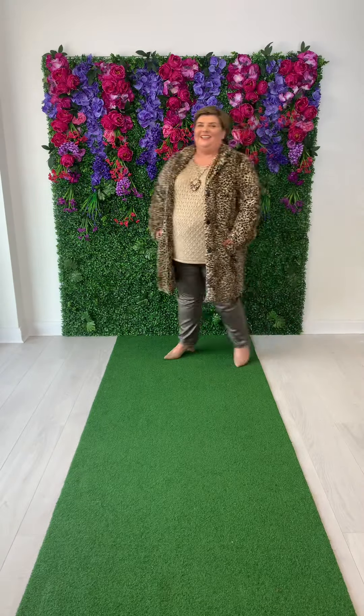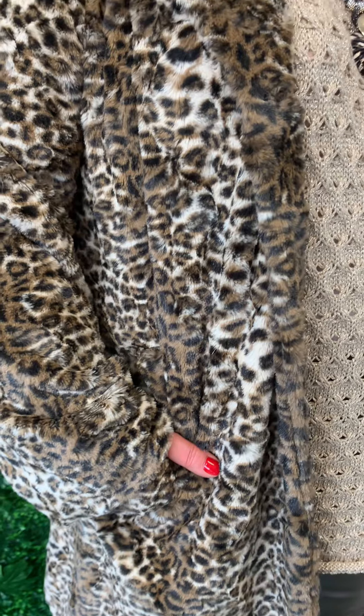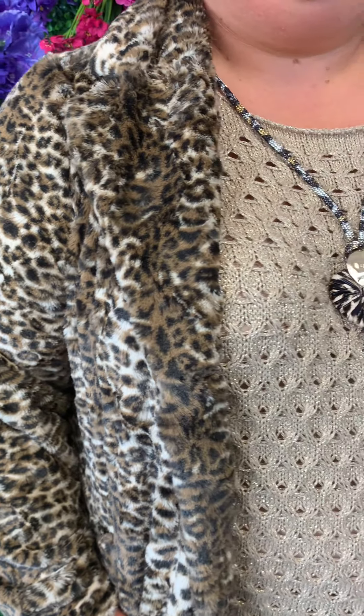I'm back again and in my favourite thing — I'm wearing animal print. Talk about a cozy look with this jacket. It's a faux fur jacket in animal print. What more could a girl want? It is so soft, so cosy, and it will just dress up anything — it is timeless. You will have this in your wardrobe forever more. This particular jacket is €179 and sizes go right up to a size 28.